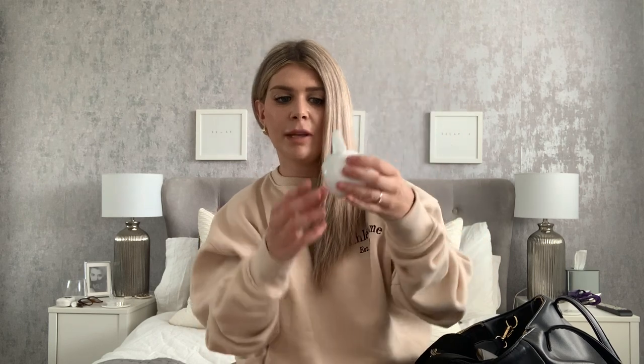Next I always have a spare dummy in a dummy case - it's sterilised and ready to go. He usually has a dummy on a dummy clip, but if I can't find the clip and I'm in a rush and he drops the dummy out of his pram, I just like to have a spare in here just in case.